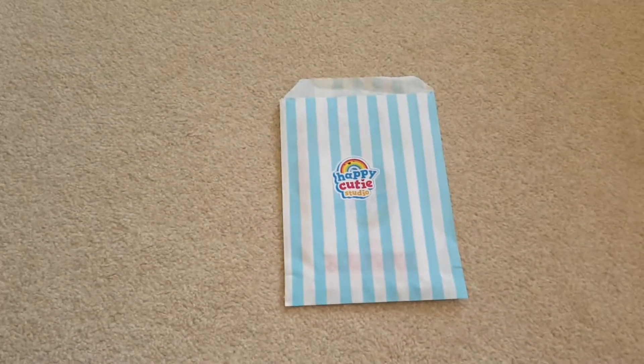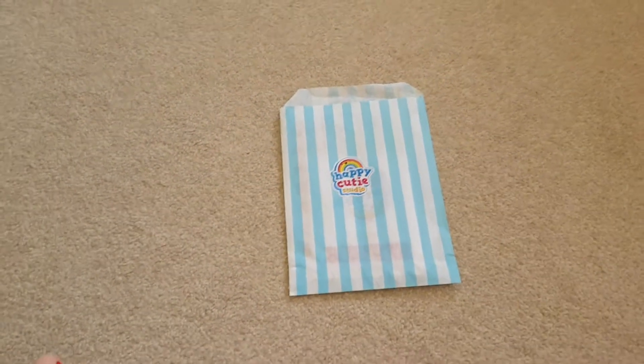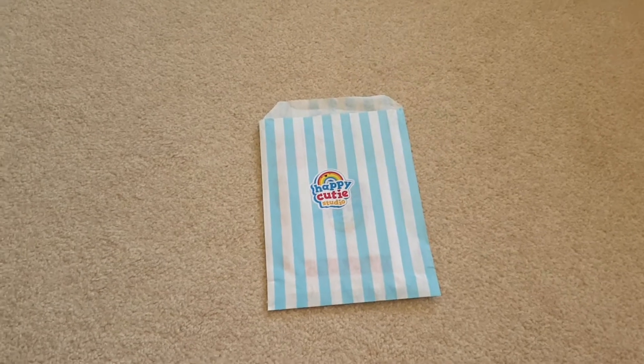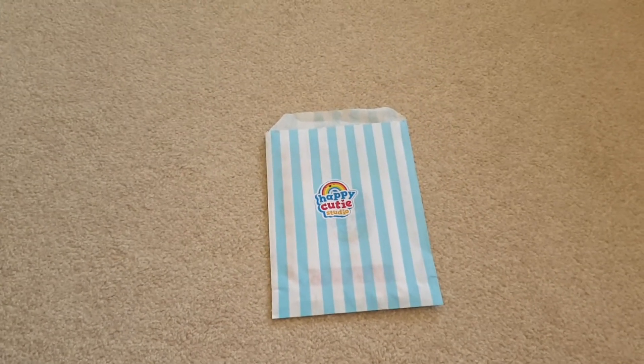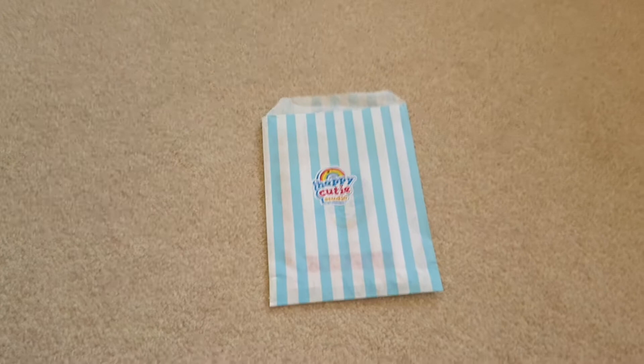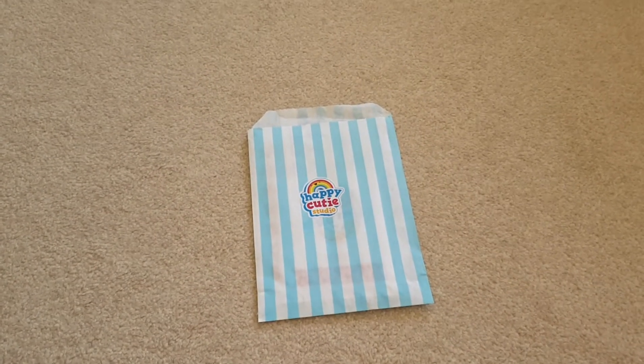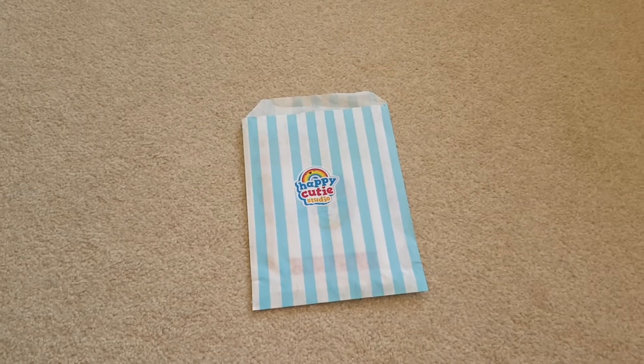Hi guys, welcome to today's video and it is a little Etsy haul. I've got two here today from two different Etsy companies.